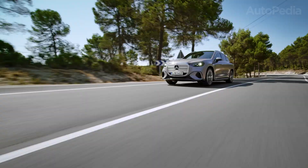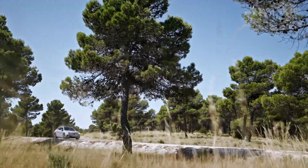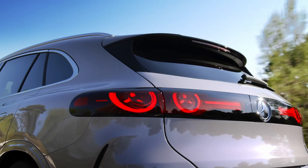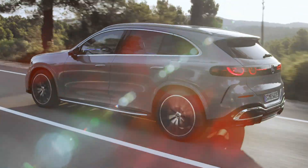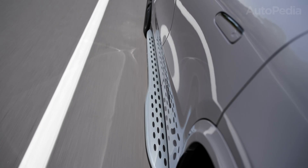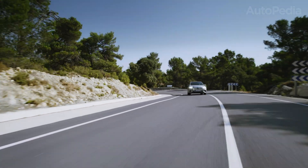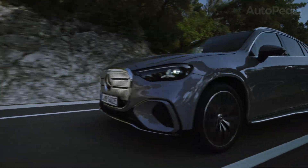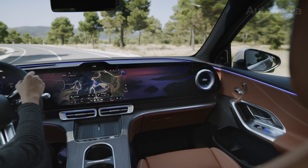Second, spectacular acceleration and efficiency: the GLC claims 360 kW, 810 Nm of torque, and blasts to 100 km/h in just 4.3 seconds, all while genuinely delivering up to 713 km of range and real-world efficiency above 7 km per kWh. Third, advanced rear-wheel steering and air suspension offer a true operational advantage in cities, tight parking garages, and on winding back roads — agility few rivals can match.